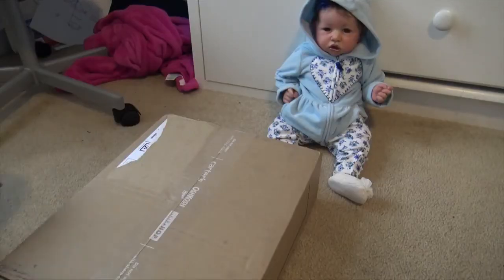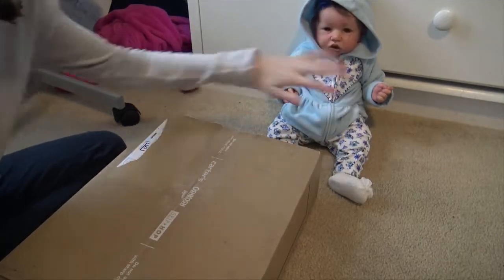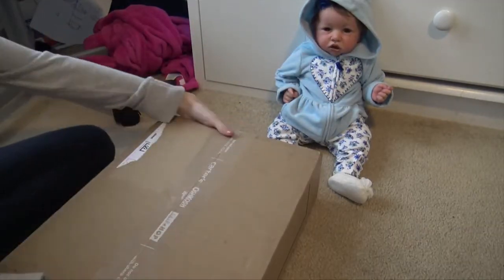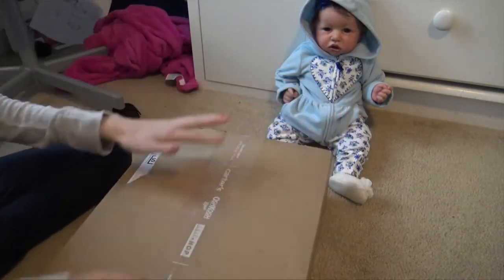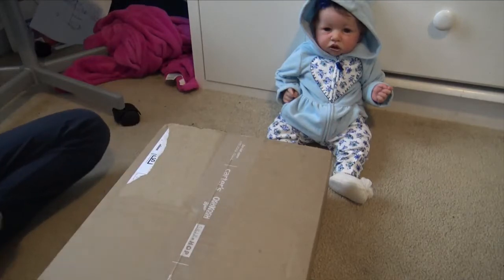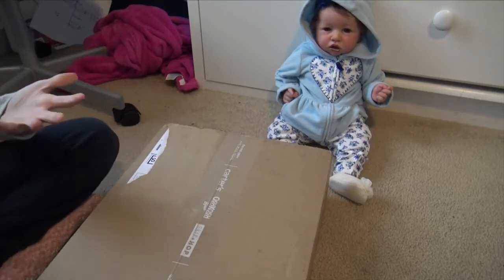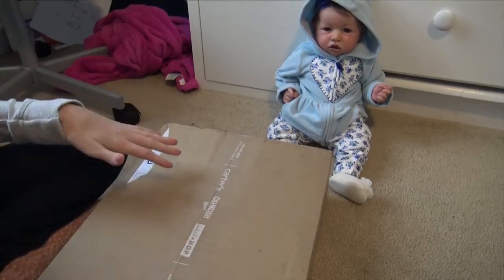Hey everyone, welcome back to my channel. Shiloh's just kind of in the background, and there goes Mittens. We have a package here — last week I ordered a few things from Carter's for my babies because they were having a pretty big sale online. I don't know if it was in store as well, but anyways.